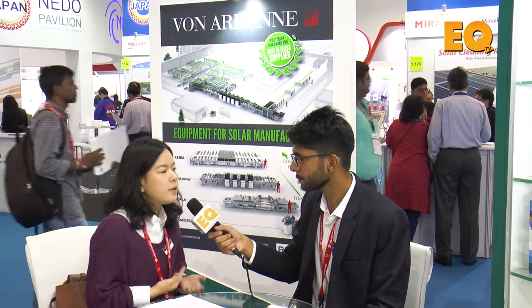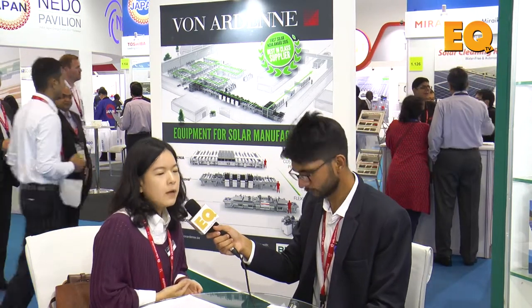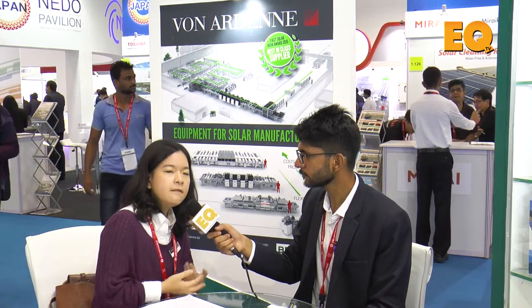So what product do you offer for the Indian solar market? Can you explain your product to us? Vongaden is a German company and our headquarters is in Dresden. We offer machines — especially the so-called sputtering machines for large area coatings, and in the photovoltaic markets the machines are used to deposit thin-film layers.